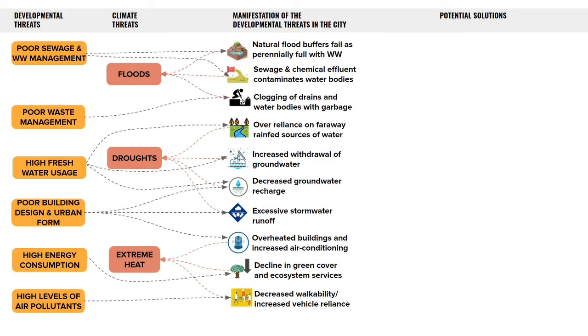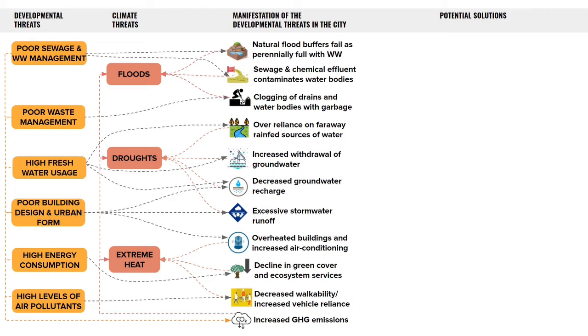Once we map these developmental threats, the next question we asked was how are they contributing to climate change? We found that they cause increased greenhouse gas emissions that in turn worsen the climate threats that we face. But there are potential solutions to these problems.